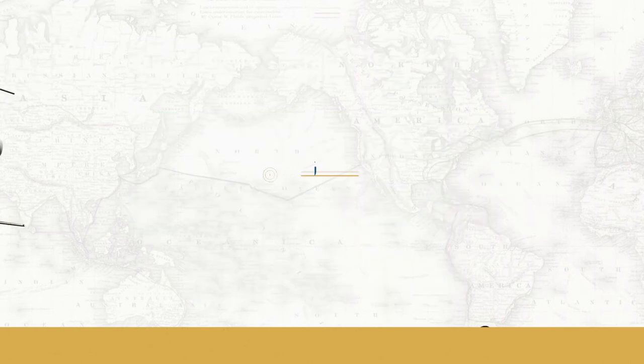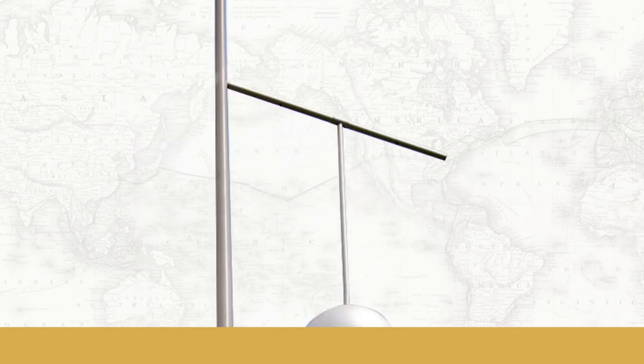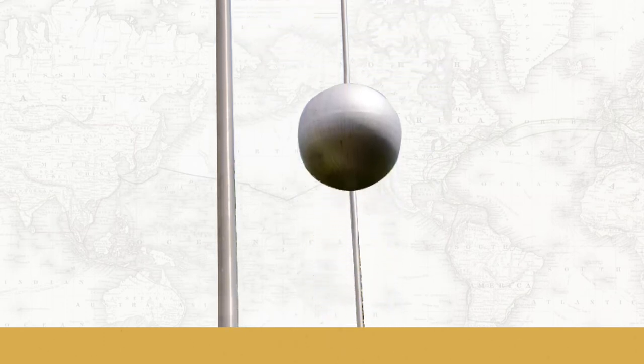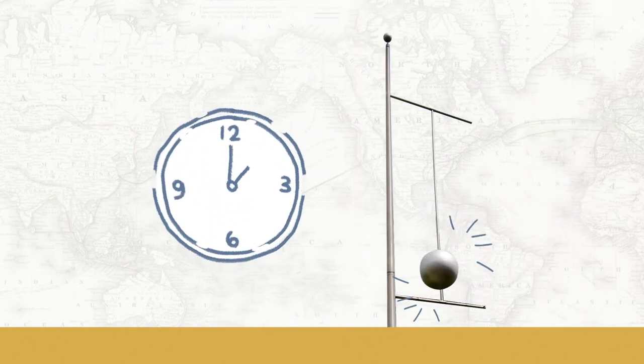Another maritime feature that can be found at Fort Canning Hill is the time ball. The time ball is a large painted wooden or metal ball that is dropped at a predetermined time so that navigators can verify and sync their marine chronometers from the ships offshore.